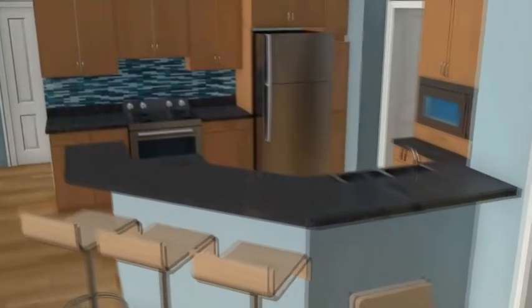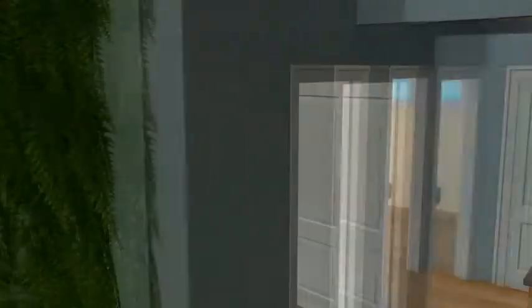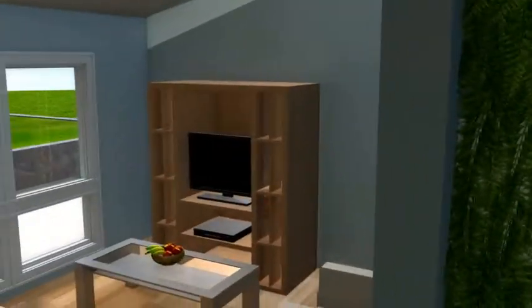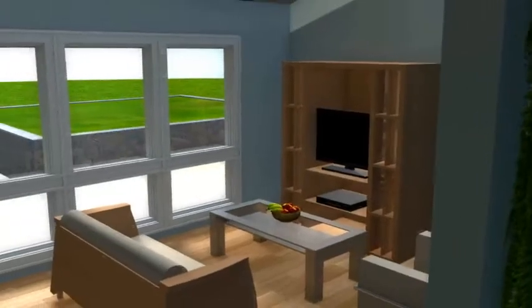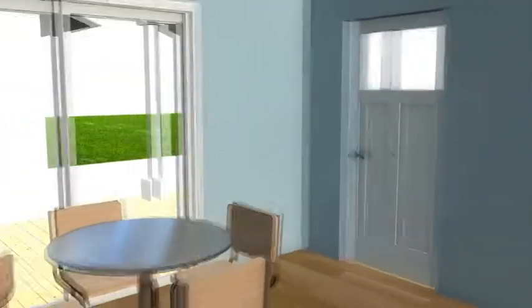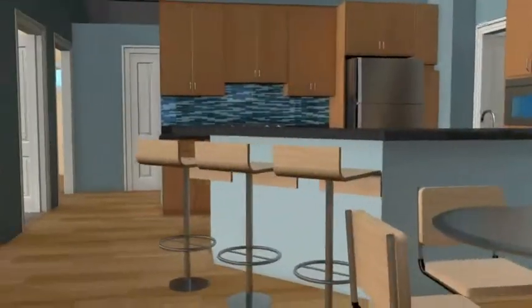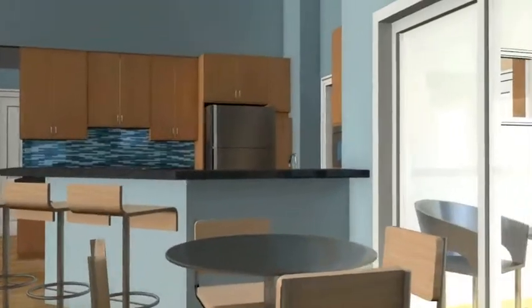As you enter the house, the open floor design sets a unique atmosphere that only the in-home design can provide. Having the living room, dining room, and kitchen openly designed allows for easy conversation with family and friends. The vaulted ceiling enhances the elegance of the house by eliminating the compact feeling often associated with smaller homes.